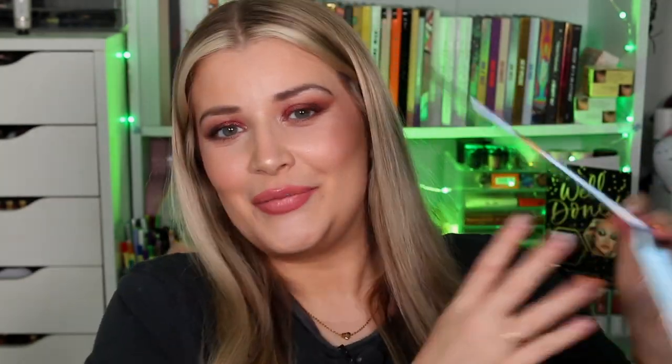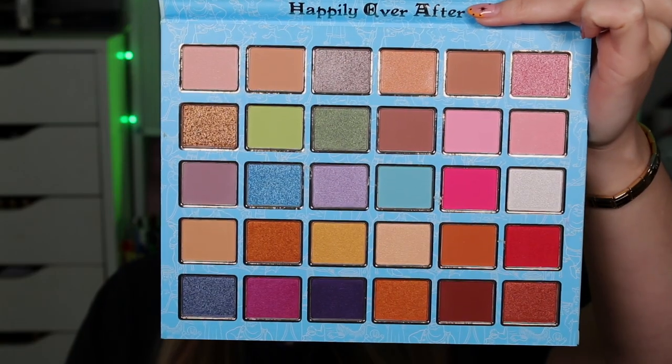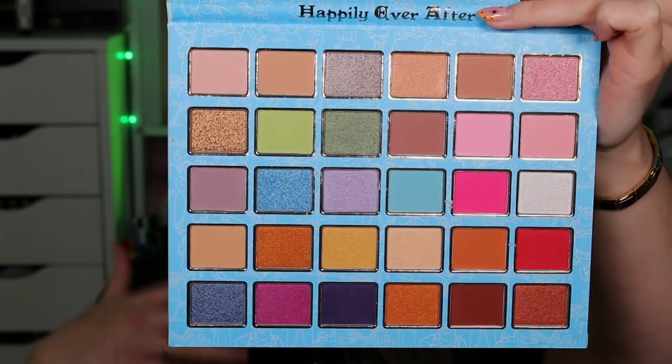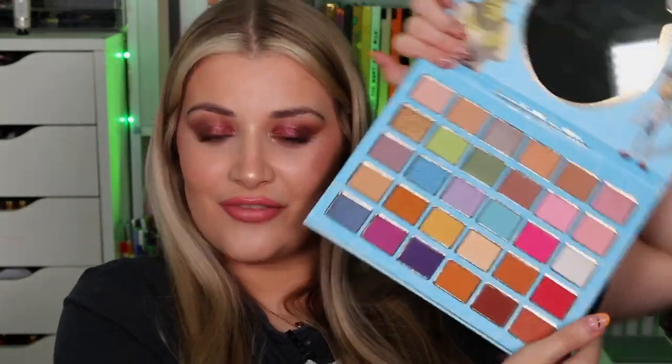I'm just so excited to show you this — this is what this bad boy looks like. When you open it up inside, it has a big mirror. It says Happily Ever After on it. And this is the colour story for the palette. We have a mixture of shimmers and mattes with quite a different array of colours — a couple of greens, some blues, some pinks, a couple of nudes, and a little touch of purples. That is the Happily Ever After palette.